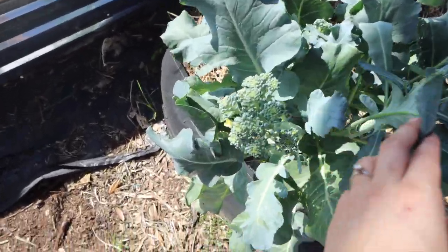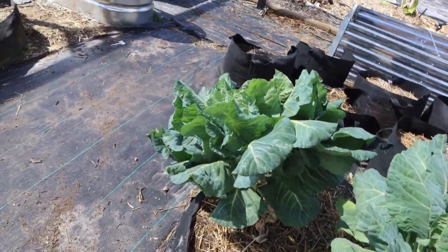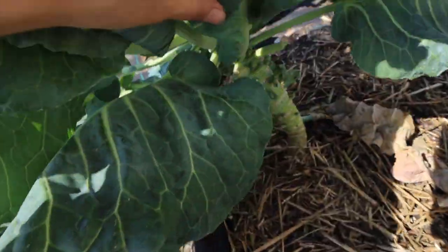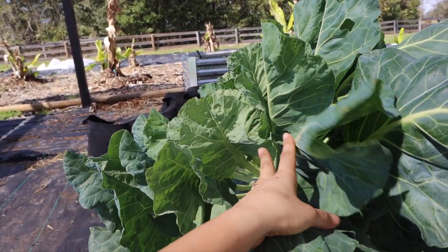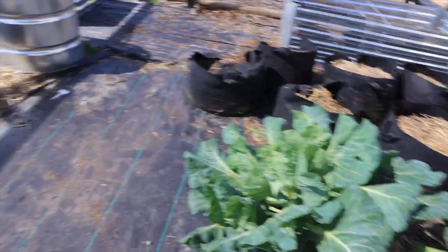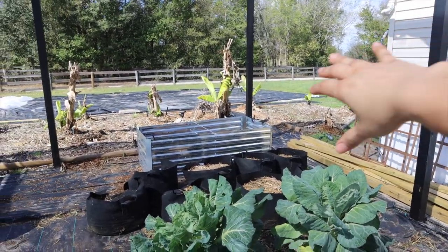As we walk through, we have a couple of things growing. We have broccoli that's been growing nicely, and here are Brussels sprouts — another Brussels sprout, and another. We did take out a bunch of other Brussels sprouts that were growing and gave them to the chickens. We might just keep these to see if any Brussels sprouts start forming. I'm also thinking of just chopping these off, washing them, dehydrating them, and turning them into powder for smoothies.